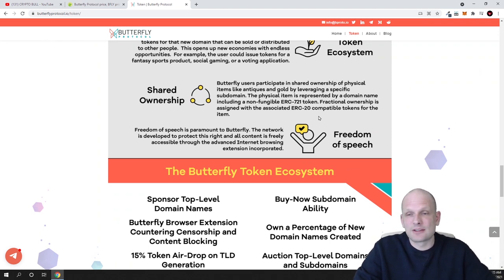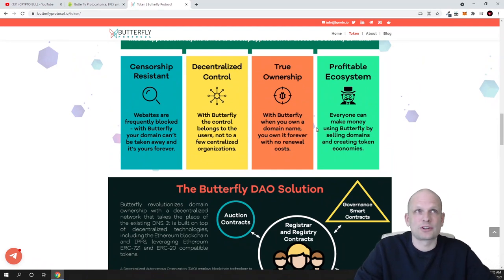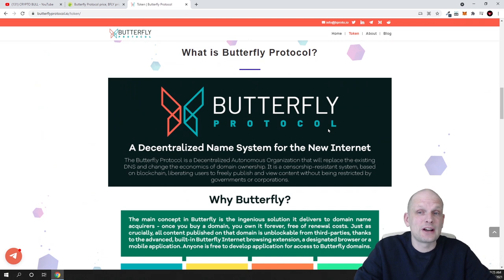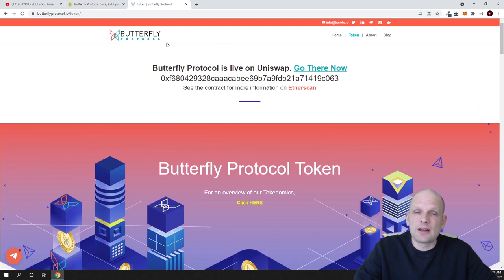If you remember the dot-com boom, many people became millionaires just by buying and investing in new domain names — you can resell them. For example, business.com domain was sold for 10 million dollars. If you come in early and start using this ecosystem and register domain names on blockchain with your chosen extensions, you could potentially become very rich just by doing that. That is another huge plus with this project.